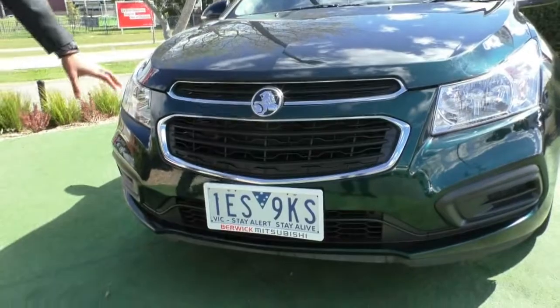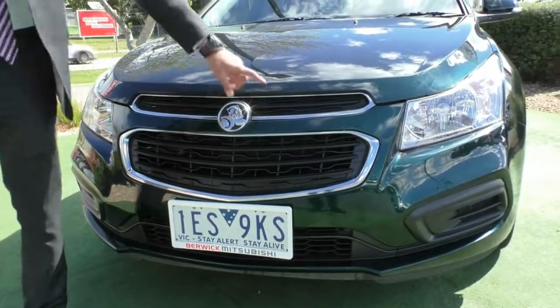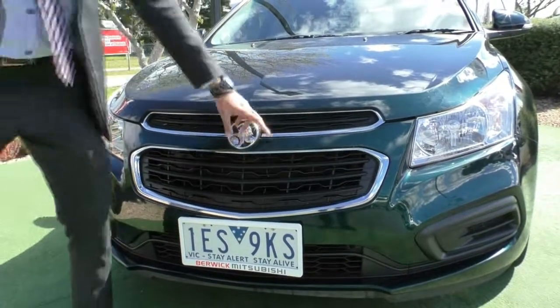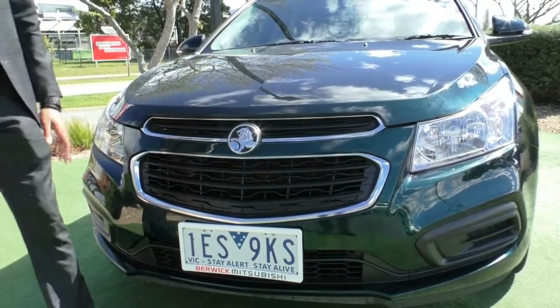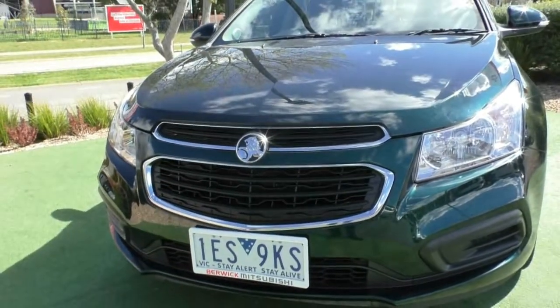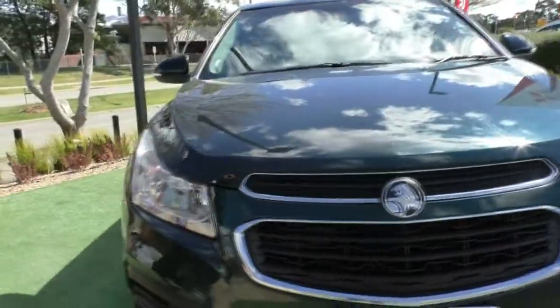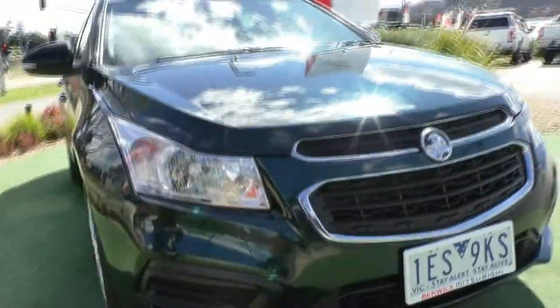On the front here, we have got that iconic front grille with this chrome surrounding for the black grille, with that Holden badging right in the middle. On the front, there are actually no stone chips or anything worth pointing out, and in that beautiful green it does present in incredible condition.